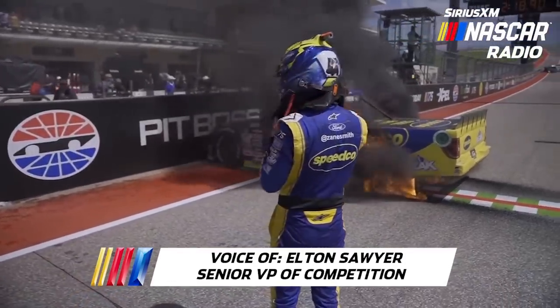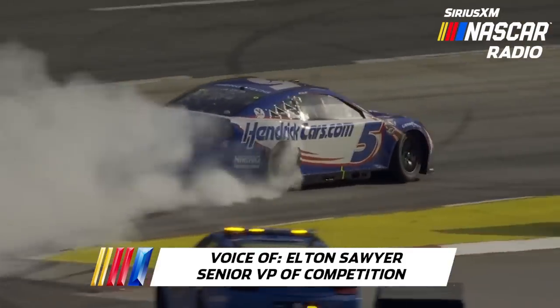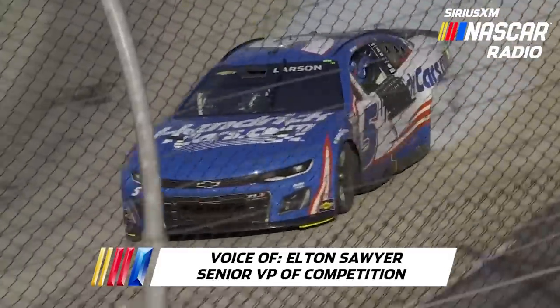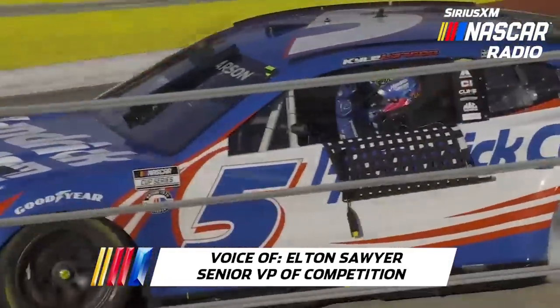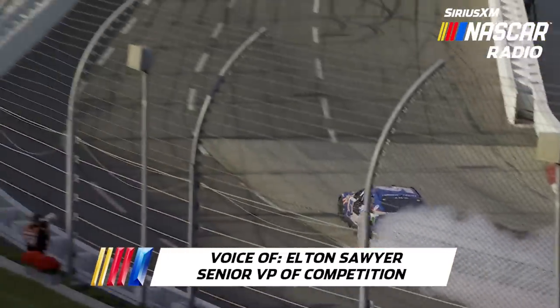On the flip side, we want those guys to celebrate. I thought Kyle Larson's burnout on Sunday was great — he did a full lap and everything still stayed intact. Every situation is a little bit different, and we'll just look at that to see if there's anything we need to do going forward.